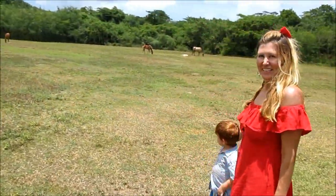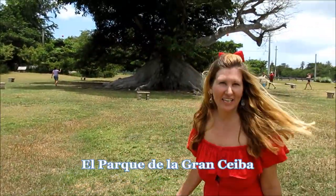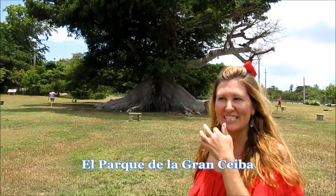Look Aiden! All these horses are roaming free! And we are at the Gran Ceiba de Vieques. This is the oldest Ceiba in Vieques and it is about 375 years old. So just imagine all the history that this tree has seen on this island.